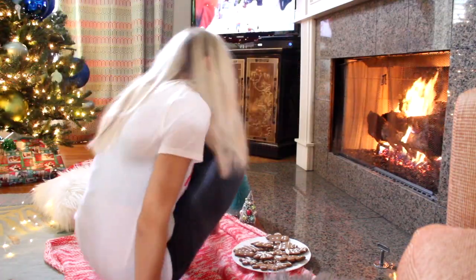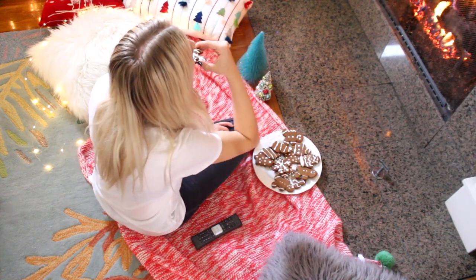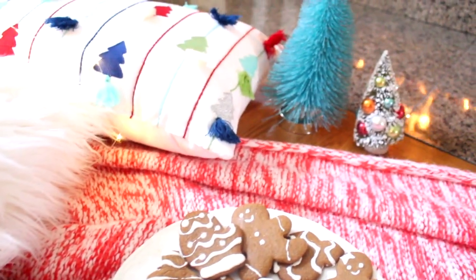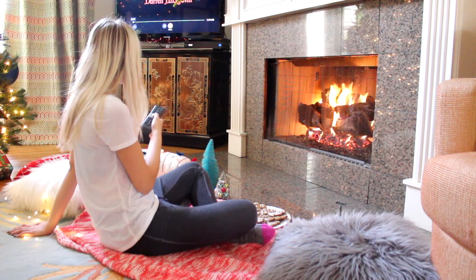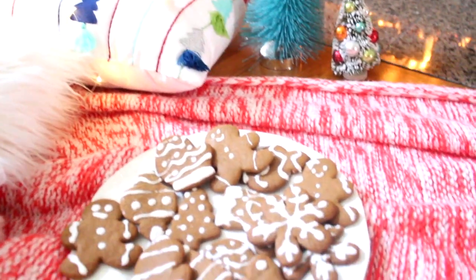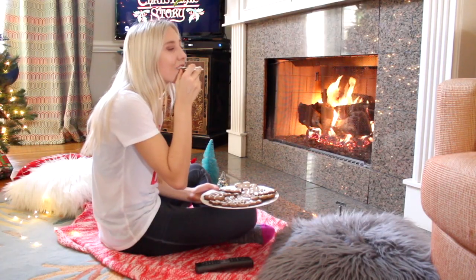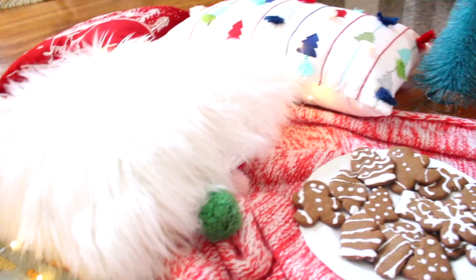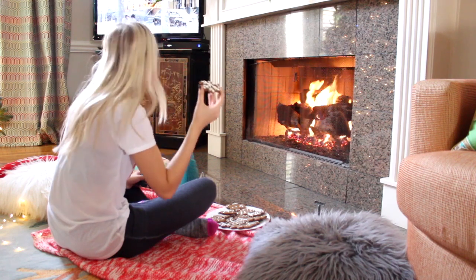The other day I actually made some cookies, so I decided to chill out with some blankets and pillows in front of the fireplace with some cookies, my fuzzy socks, and I watched A Christmas Story. Some of my favorite Christmas movies include A Christmas Carol, Christmas in Conway, and the Polar Express.